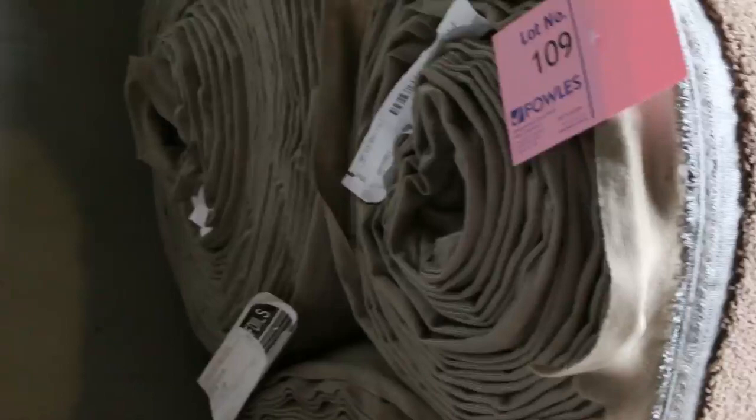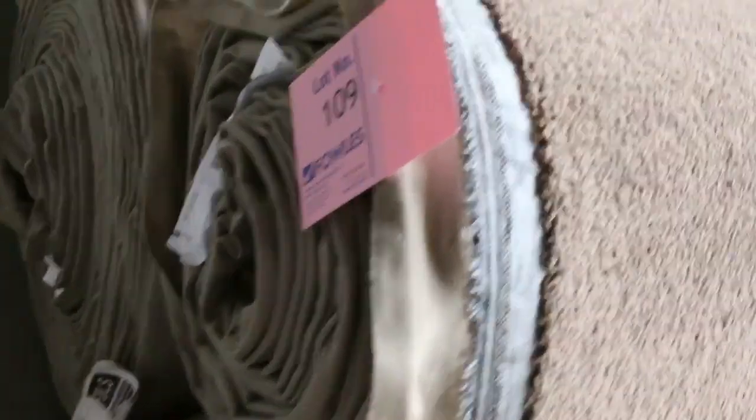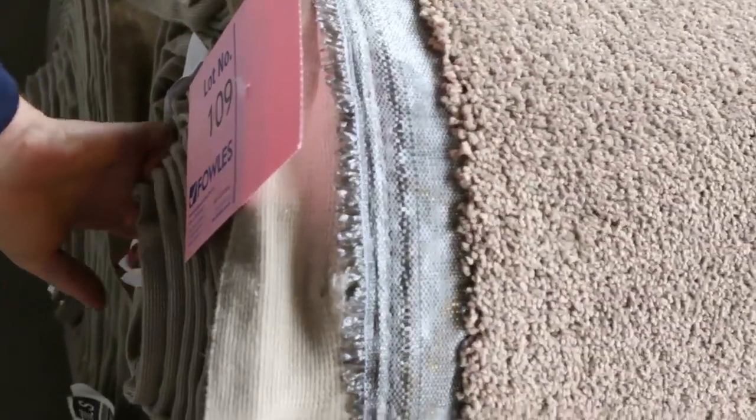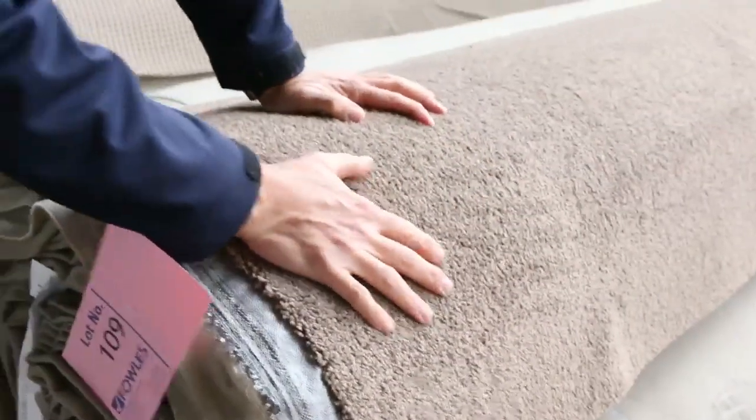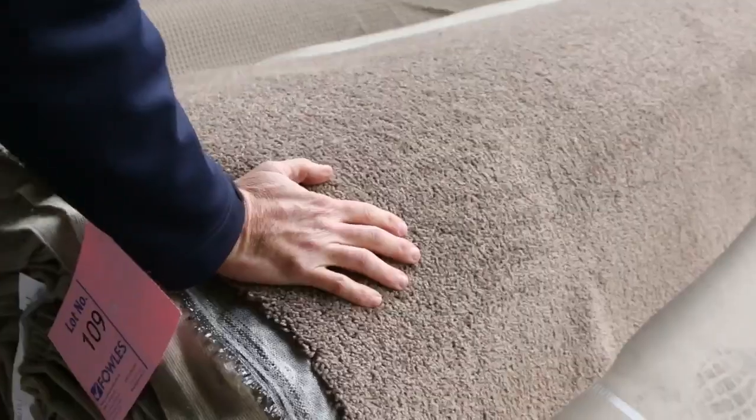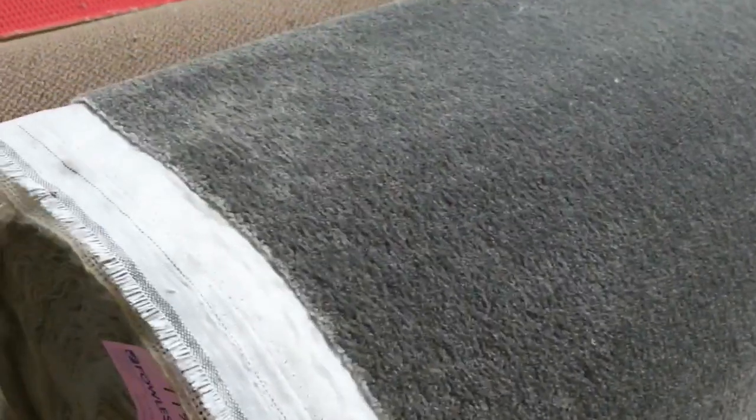The nice twist pile carpets, lot number 108 through to 110 — three nice big rolls: a 35, a 16, and around a 35 to 40 metre. We'll put all that up together. The winning bidder can have the choice of all three rolls, giving you a good quantity. There's also a nice charcoal version of that one, about three or four rolls there.